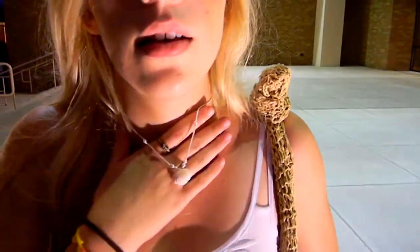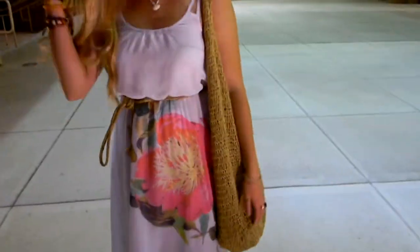Oh and I'm wearing a shell necklace which I got at the beach. And I have on this wicker purse that I got at Forever 21. That's my half of the outfit. Bye guys, we'll see you later.